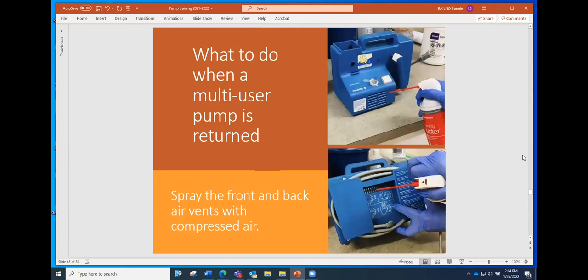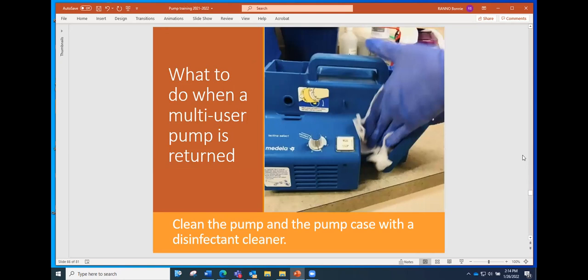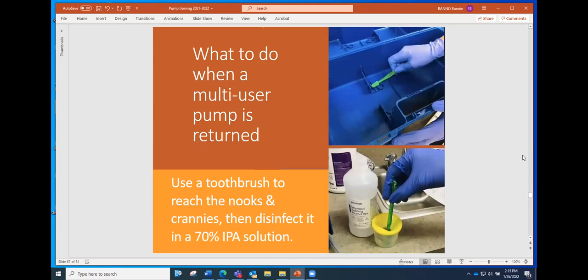One of the first cleaning steps is to spray the front and back air vents with compressed air. These cleaning instructions are available online on our breastfeeding page under the pump section. Then clean the pump and the pump case — sometimes the case gets forgotten — with a disinfectant cleaner. Some agencies use a spray with paper towels or a cloth; others use pre-moistened disinfectant cloths. It generally takes more than just wiping down with a cloth — you may need a toothbrush or small tool to get into the nooks and crannies, and rubbing alcohol can help. Put on a pair of gloves before you clean pumps.